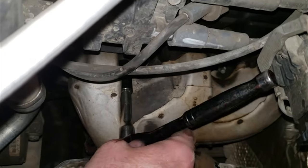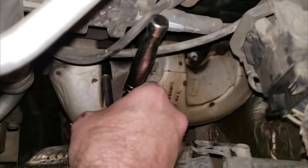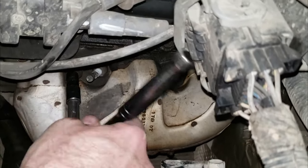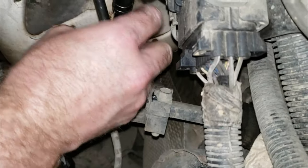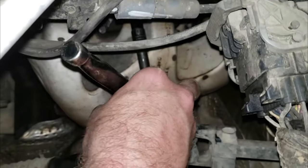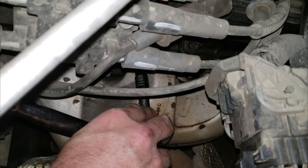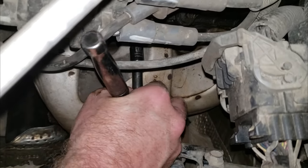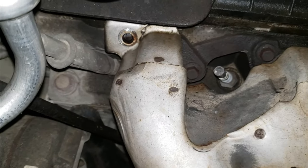A little bit back, then forward — just keep repeating that until it feels super loose, just like that. What you don't want to do is undo every single one all the way — you kind of want to snug it back up and then move over to your next one. Same thing again: a little bit back, starts to go, then tighten it back up. I'll go through and do that on all of them, then show you how I get that broken one out.